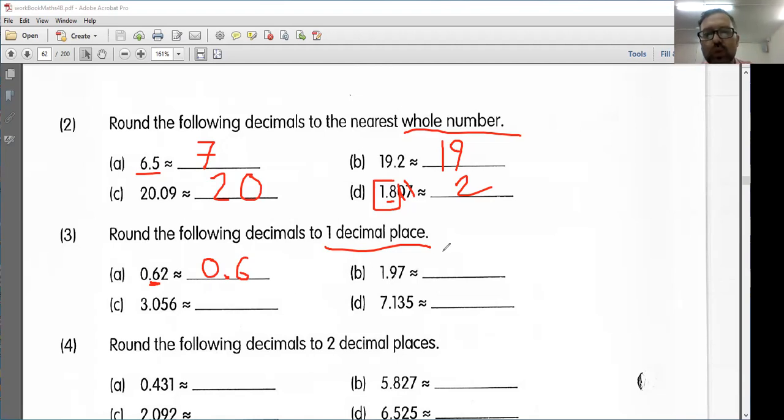Next, I have 1.97. 1.97 is between 1.9 and 2.0. However, it is more than 1.95. So I'm going to round up to 2.0. 3.056 is between 3.0 and 3.1. However, all these extra digits tell me I need to round up to 3.1.